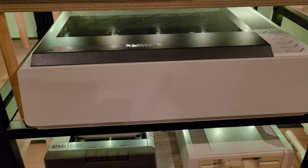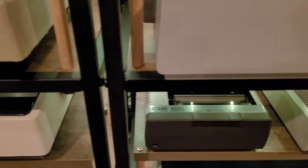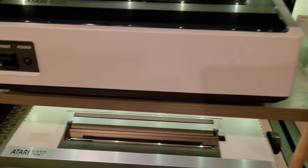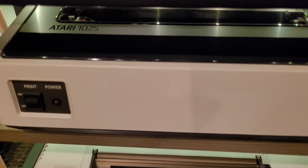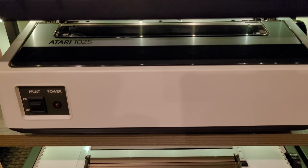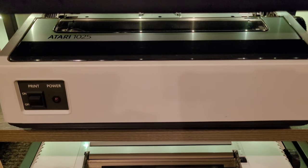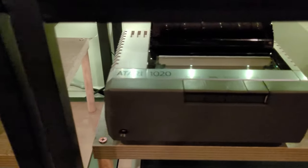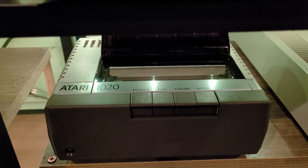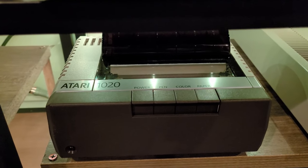On the next shelving is the Atari 1025, also an 80-column dot matrix printer. And to the right of that is the Atari 1020, a 40-column plotter with four color pens.